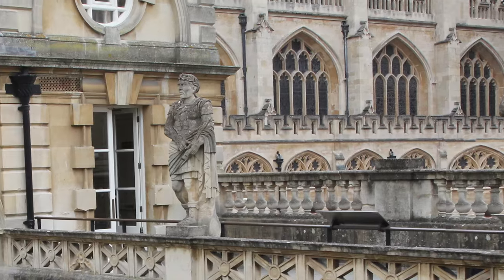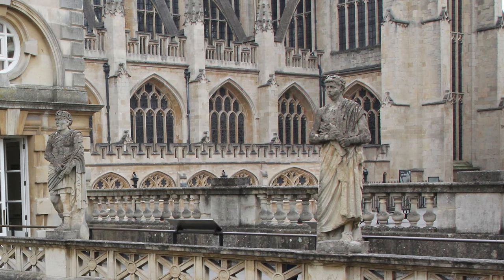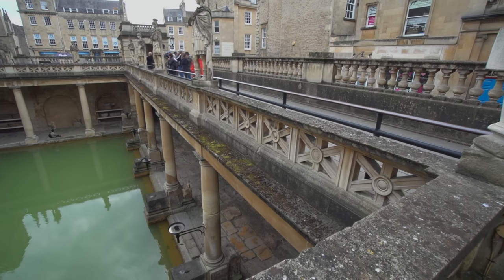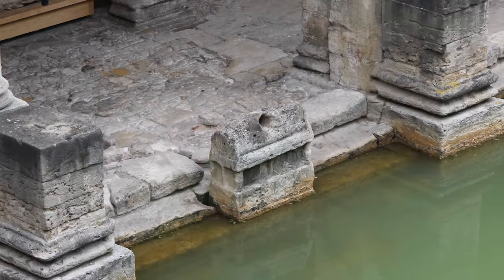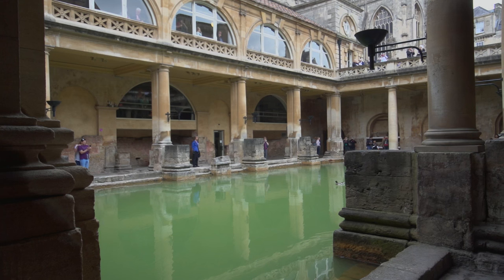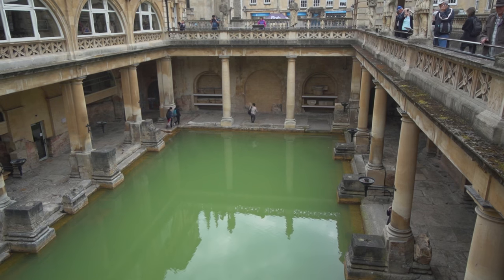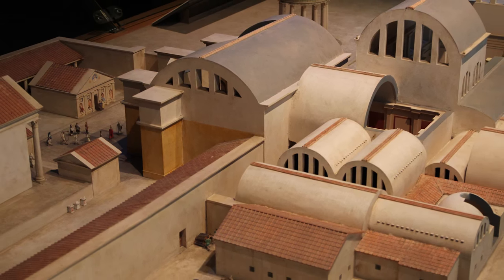The statues and columns around the terrace look ancient Roman but are Victorian additions, as is the building that surrounds the Bath. The square stone structures around the edge of the pool were originally the foundation for the big pillars that held up the ceramic roof. From reconstructions in the museum we can see that it was a covered bathhouse.